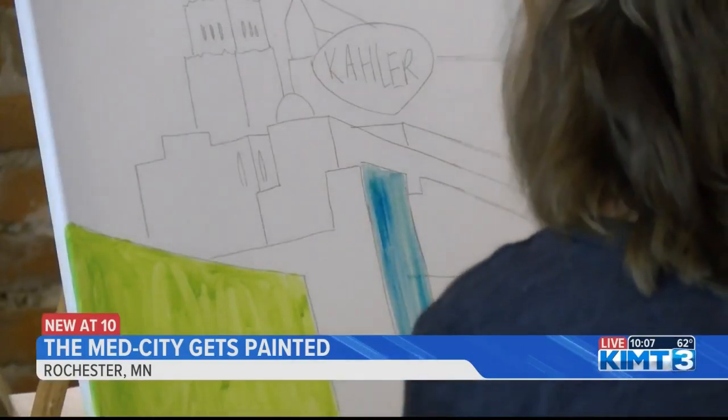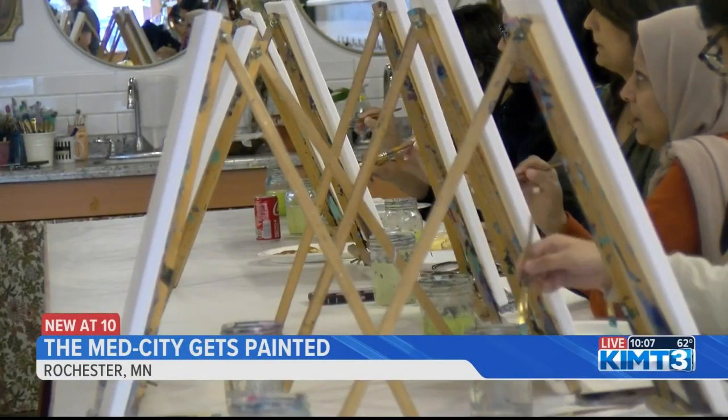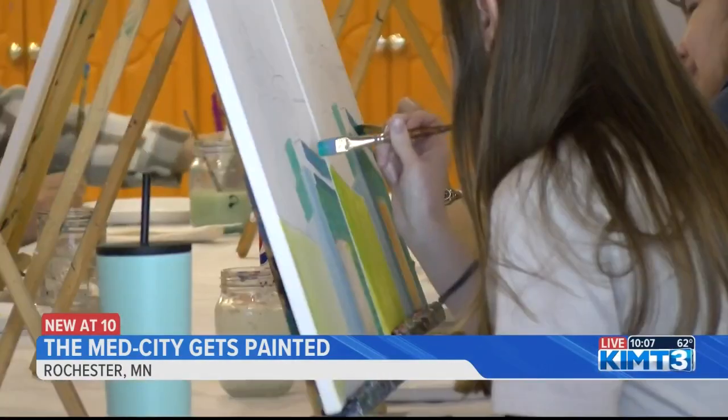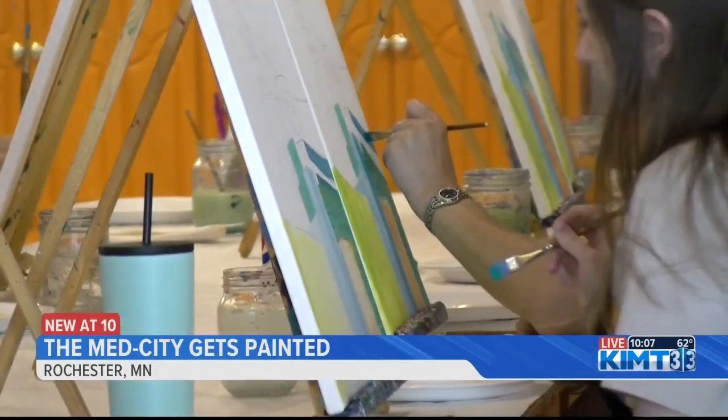Attendees were able to pace themselves with a two-hour step-by-step view of the notable Kaler sign. One of Art Heads' hosts says not only is the sign a major identifier of the city, but the view reminds them of the beauty of Rochester.